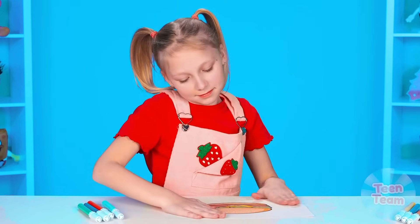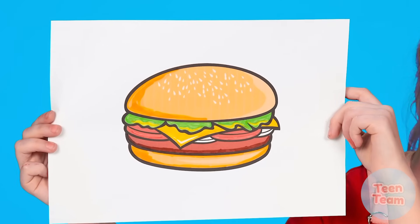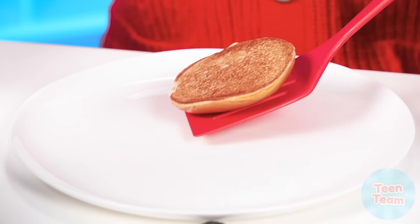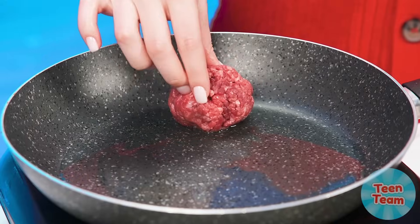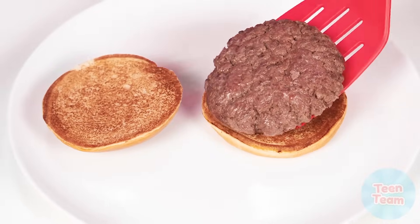Looks like Grandma and sister are having a great time. Enough distractions — it's time to find out what we'll cook. A burger? Wow! Are you all ready for a new challenge? Let's go! Grandma starts with burger buns — toasted buns are much better! Now we need minced meat. Grandma takes minced meatballs, puts them in a frying pan, and presses down with a spatula. The patty is ready.